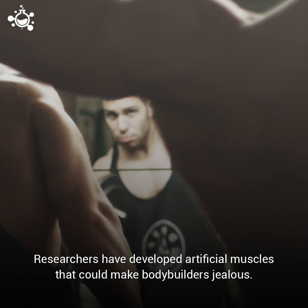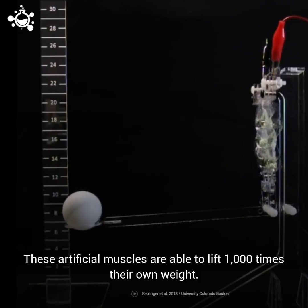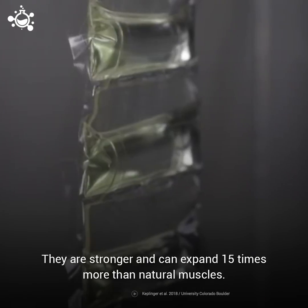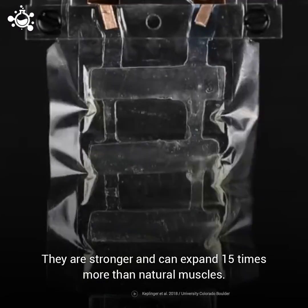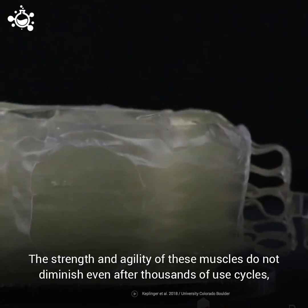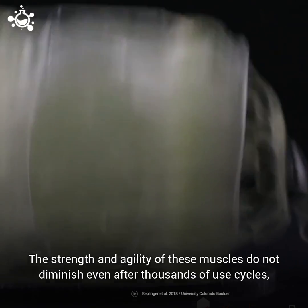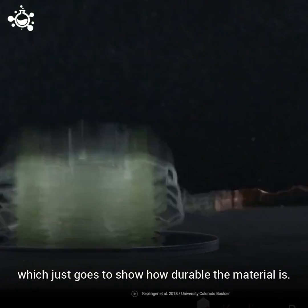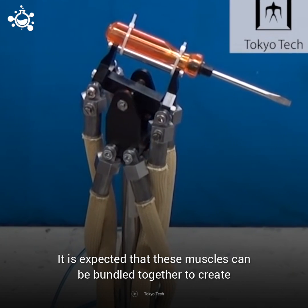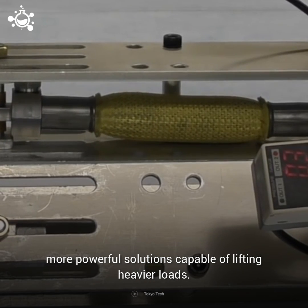Researchers have developed artificial muscles that could make bodybuilders jealous. These artificial muscles are able to lift 1,000 times their own weight. They are stronger and can expand 15 times more than natural muscles. The strength and agility of these muscles do not diminish even after thousands of use cycles, showing how durable the material is. It is expected that these muscles can be bundled together to create more powerful solutions capable of lifting heavier loads.